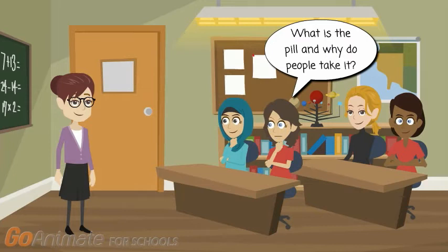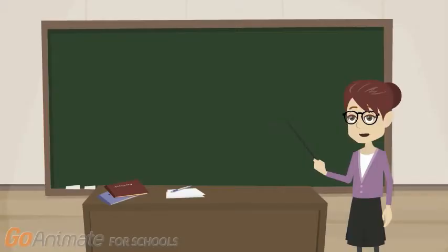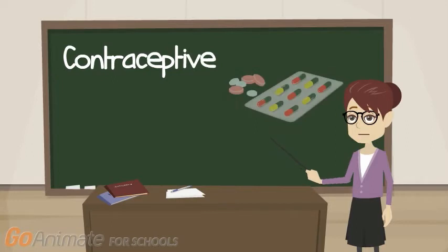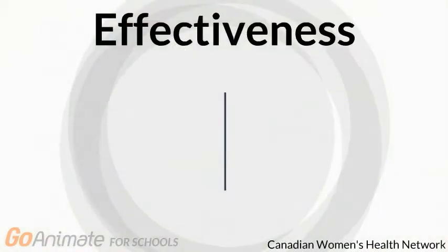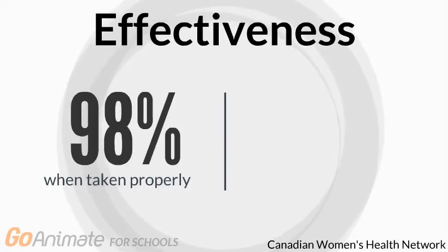What is the pill and why do people take it? People go on the pill for many different reasons and at all different ages. The most common purpose of birth control is as a contraceptive to prevent pregnancy. Birth control pills come in packages of 28 and you have to take one each day. According to the Canadian Women's Health Network, birth control pills are 98% effective when taken properly, at exactly the same time every day.